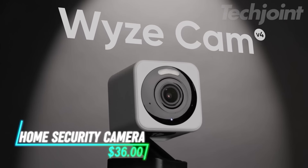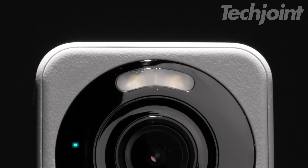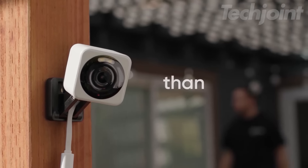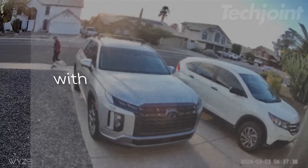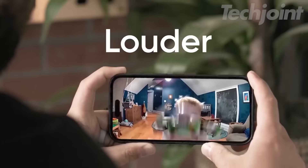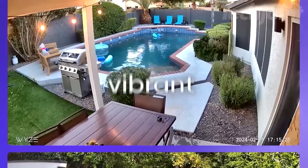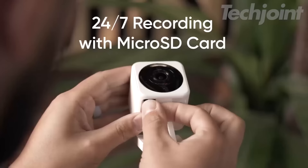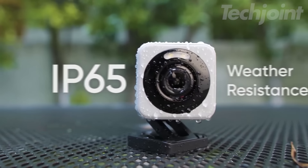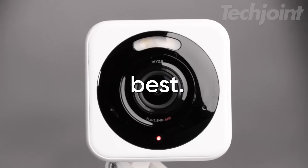Elevate your home security with this 2K HD Wi-Fi smart camera, perfect for indoor and outdoor use. Whether you're monitoring pets, babies, or securing your property, the camera's 2.5K QHD resolution ensures crystal-clear footage. It features enhanced color night vision, a motion-activated spotlight, and a built-in siren for added security. With two-way audio, you can communicate easily, and its IP65 weatherproof rating ensures reliable performance in any condition.